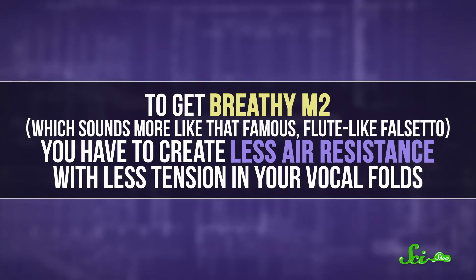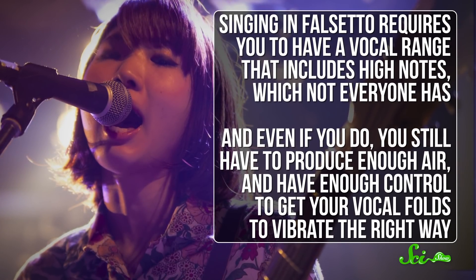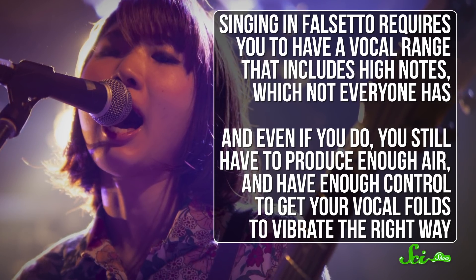Pressed M2 is still high-pitched but sounds stronger — more Freddie Mercury than Charlie Puth. To get breathy M2, which sounds more like that famous flute-like falsetto, you have to create less air resistance with less tension in your vocal folds. Contrary to what many vocal instructors say, research over the last few decades suggests people of any sex are capable of both head voice and falsetto. What's most important is vocal anatomy and training. Singing in falsetto requires a vocal range that includes high notes, and even if you have that range, you still have to produce enough air and have enough control to get your vocal folds to vibrate the right way.